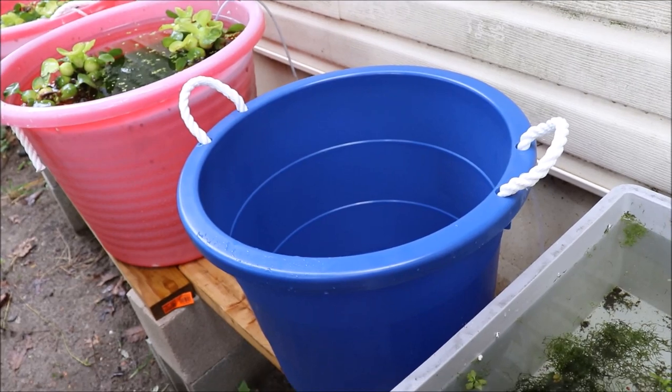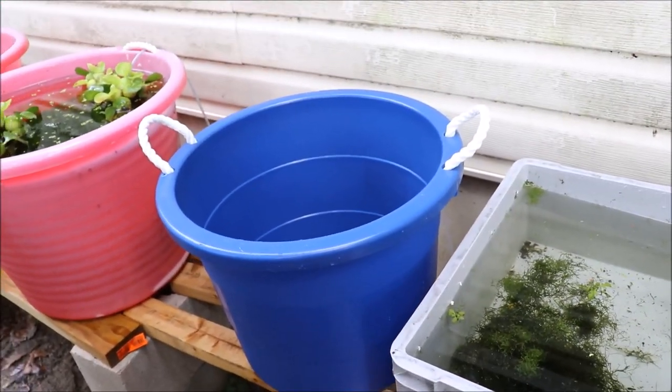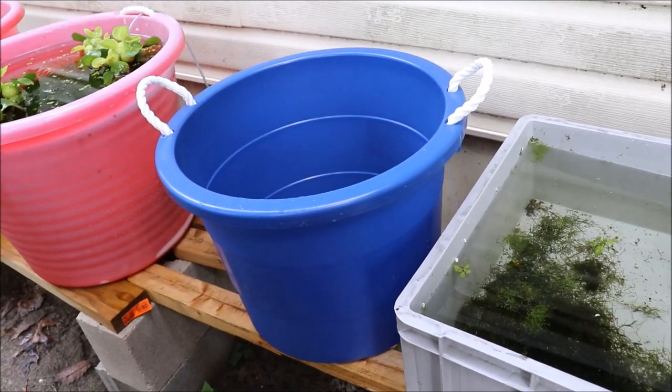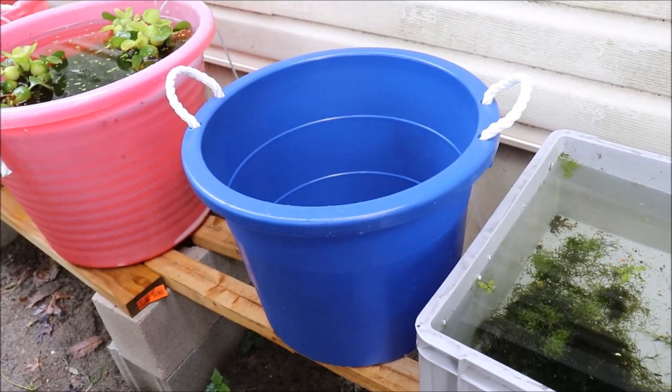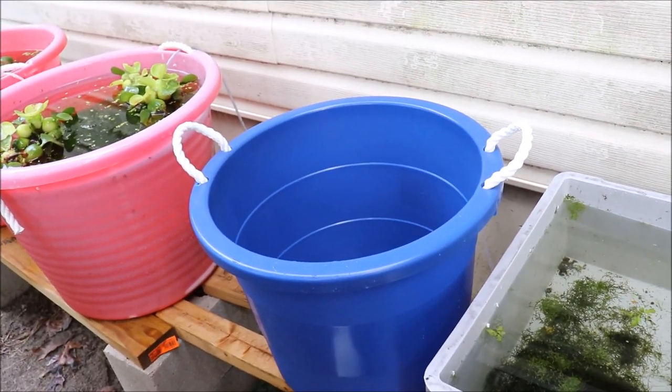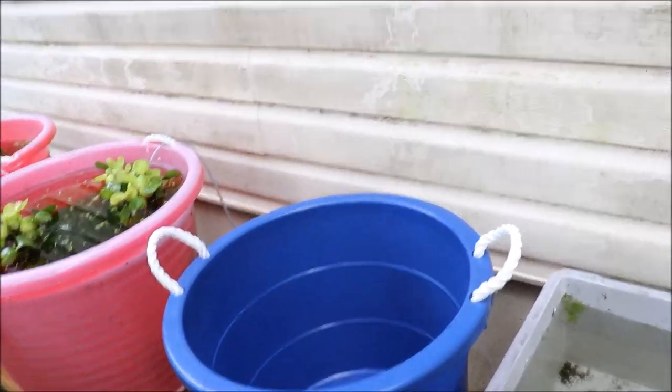I couldn't find those bigger tubs, so I bought this one — we're gonna try it out. It was like five bucks at ShopRite, which is a grocery store chain near me, up and down the East Coast, at least in the New York metropolitan area and south. Let me show you how I go ahead and make a pond.